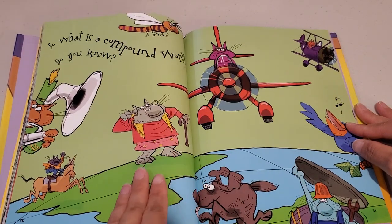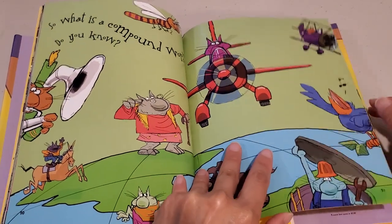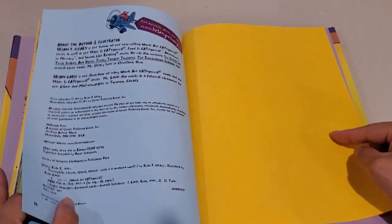So, what is a compound word? Do you know? The end.